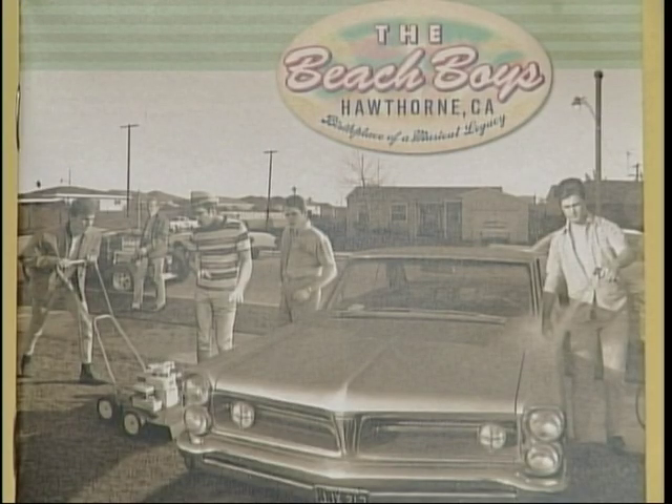What's up, Hawthorne? Well, what's up is that we're here at Best Buy to check out the new album by the Beach Boys. They have a new album called Hawthorne, California: The Birthplace of a Musical Legacy. Their CD celebrates their 40th anniversary in the music business, and it all started right here in Hawthorne.